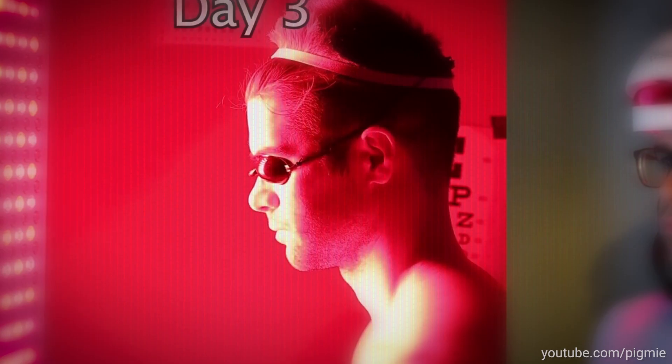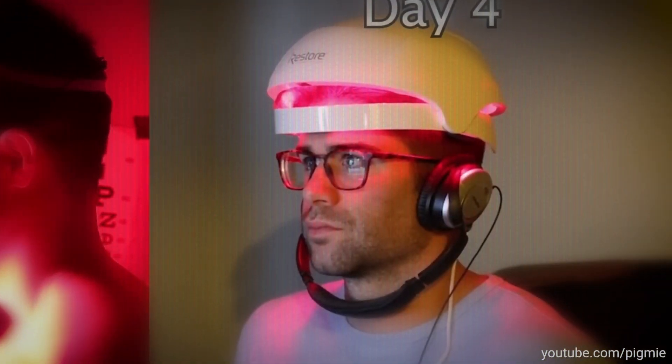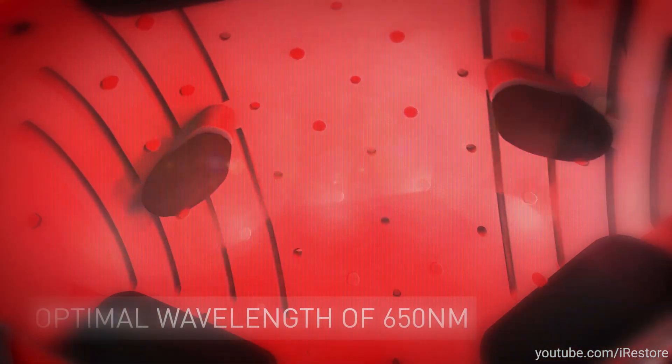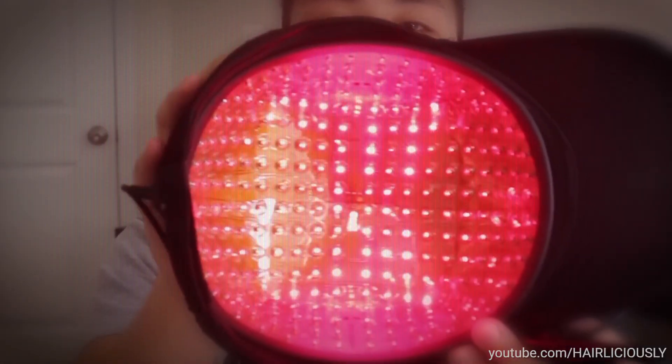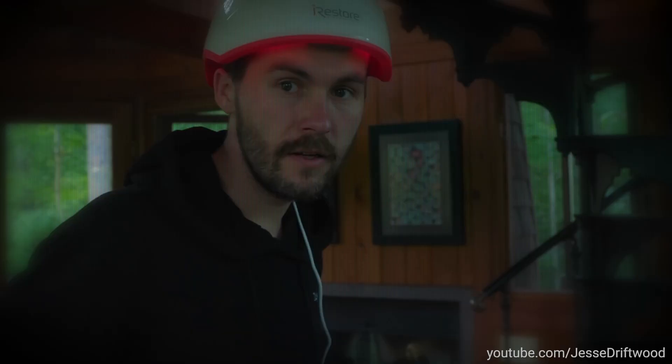Low-level laser therapy is increasingly popular among patients who are looking for a non-surgical hair loss solution. The treatment is quick and simple, and with the help of the latest laser caps, it can also be carried out from the comfort of your own home. But do laser caps work, or are they just another one of those miracle hair loss treatments designed to take your hard-earned cash?